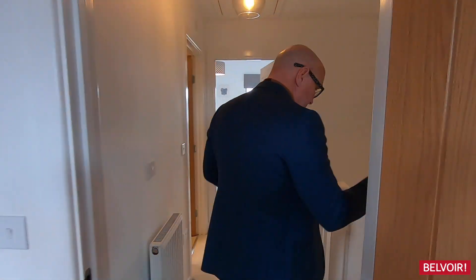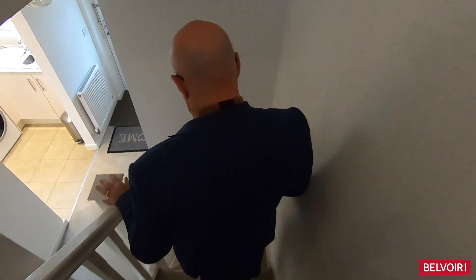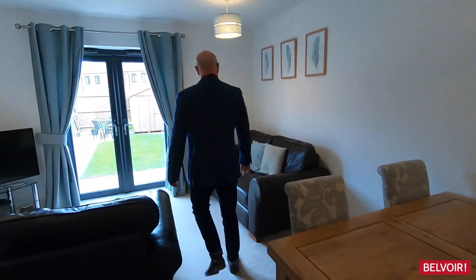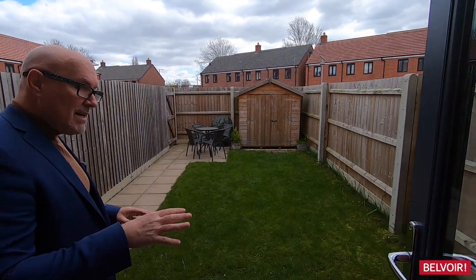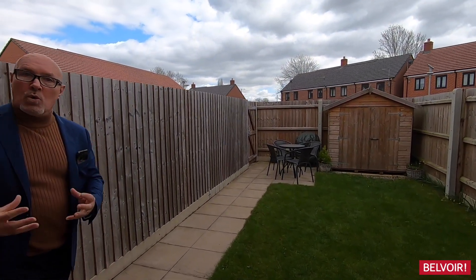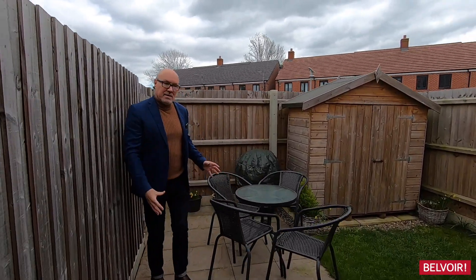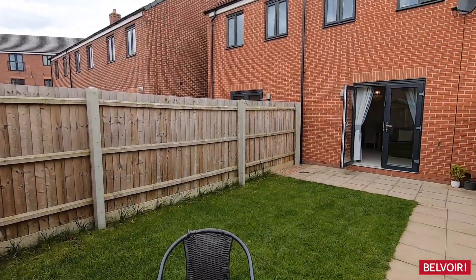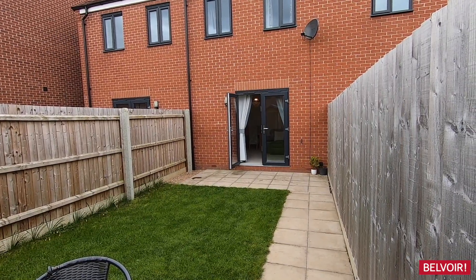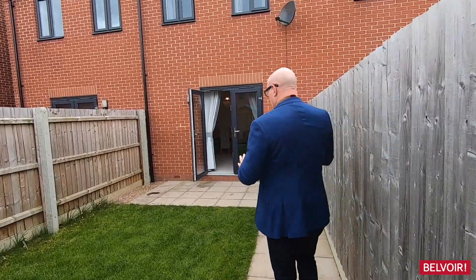Let's go down to the garden — as I said we'd have a look at it at the end. Back through the hallway and into the lounge and out through here. You've got this patio area just here and that's going to get all your morning sun, and then your afternoon sun is right here. Sky is also fitted. It comes with this shed and the garden is low maintenance — really easy, just a case of mowing the lawn.